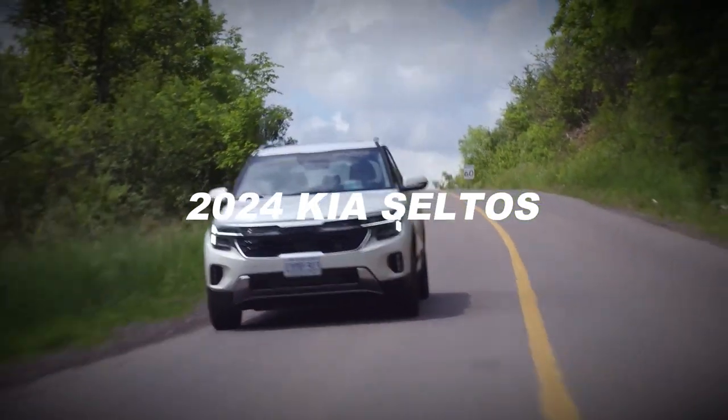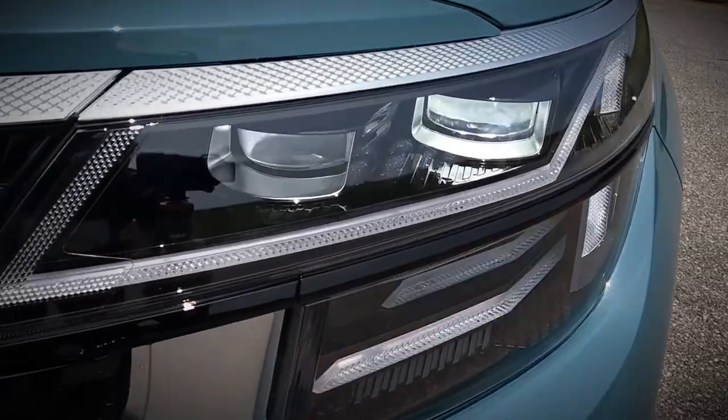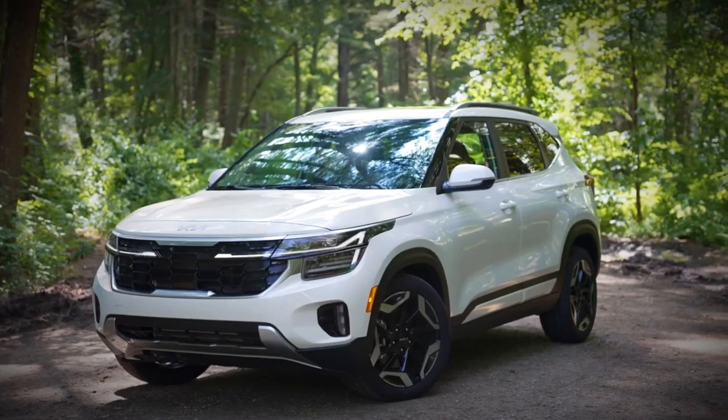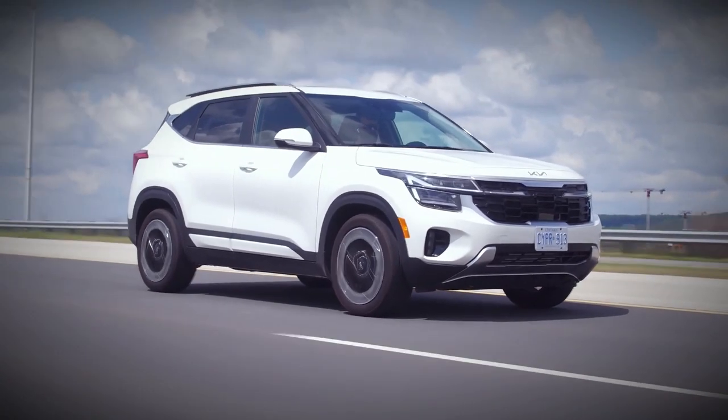The 2024 Seltos arrives with a fresh look, both on the outside and within the cabin. Its exterior gets a makeover with a restyled grille, updated lighting elements, new wheel designs, and a striking rear light bar connecting the tail lamps.